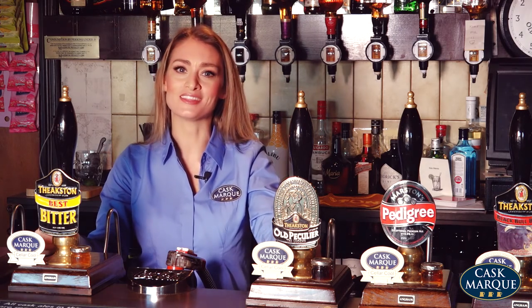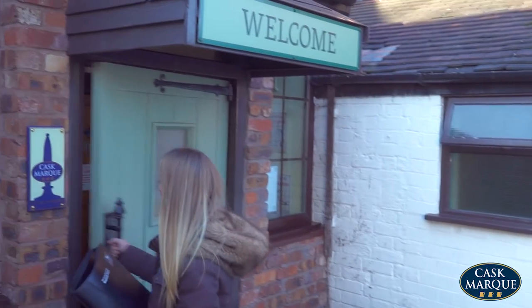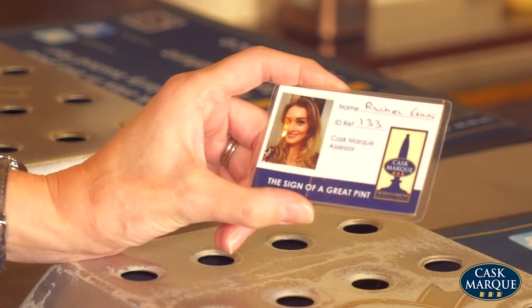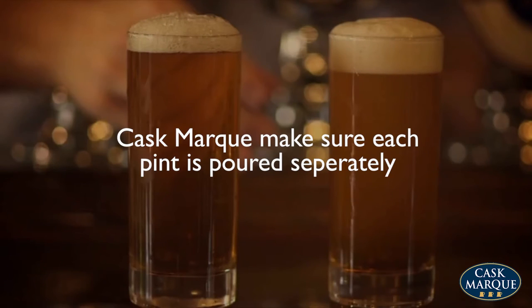So what happens during the check? The first thing we do when we visit an outlet is ask for the most senior person on duty and show our ID. We then ask for a sample of up to six cask ales on sale to check temperature, clarity, aroma and taste.